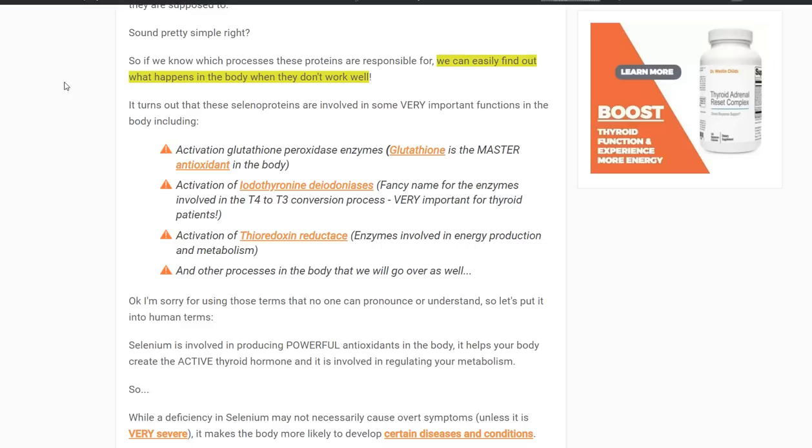First is the glutathione peroxidase enzyme — a series of enzymes that all function to produce glutathione, which you probably know as the master antioxidant in the body. Glutathione cleans up free radicals and other things created inside your cell that may cause cell damage. Number two, selenium is involved in the activation of iodothyronine deiodinases — the enzymes which catalyze thyroid function and metabolism. And number three is thioredoxin reductase, enzymes which are involved in energy production and metabolism.